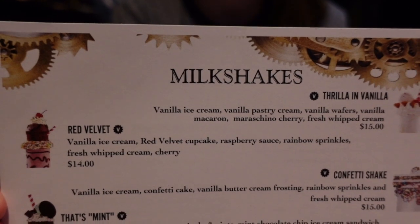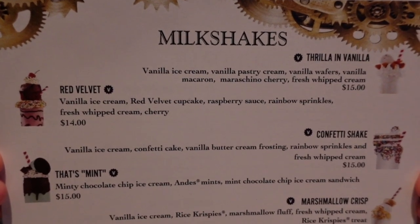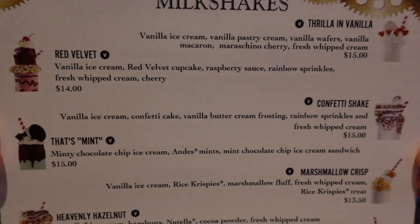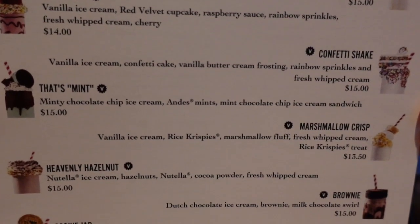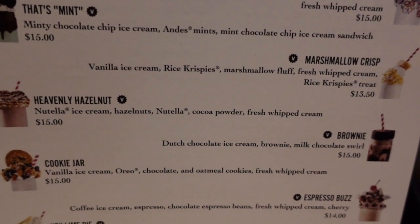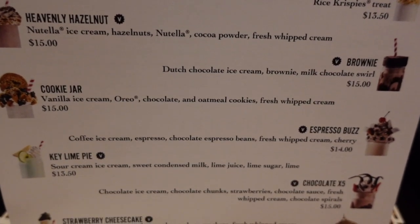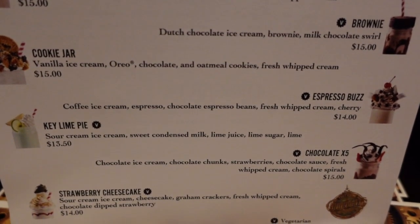Looking at the milkshakes — they've got some great-looking ones. There's a vanilla, a red velvet with a little cupcake on top, the confetti shake, mint, Oreo, marshmallow crisp, rice crispy treat, hazelnut, brownie, cookie jar with a cookie, espresso, key lime pie, chocolate orange, and strawberry cheesecake. They all look great.